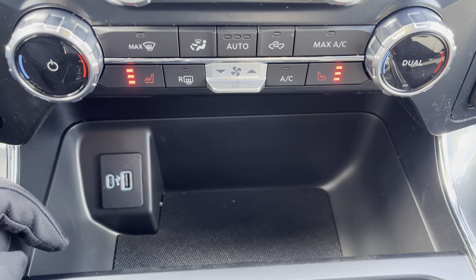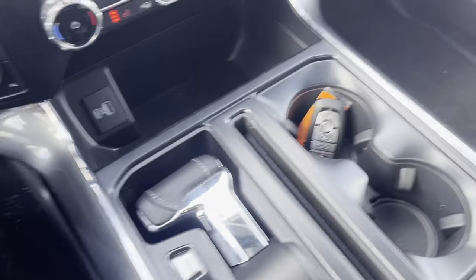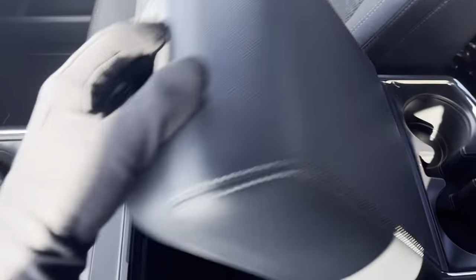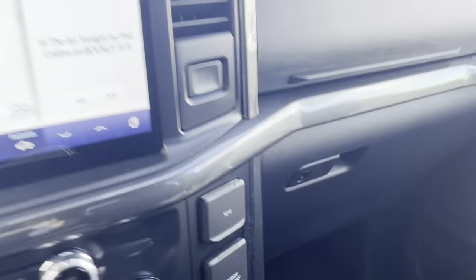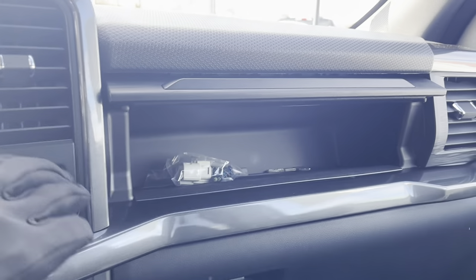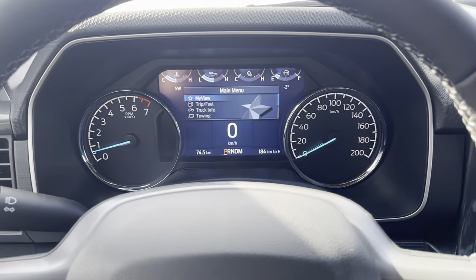You also have a USB-A and C down here, as well as a little pocket for storage, cup holders, and the folding shifter. There's remote start on the key fob, and you can also drop the tailgate from the key fob. The center console is lockable with plenty of deep storage, extra USB-A and C ports, 12-volt power, and three-prong power. You also have additional storage above and a lockable glove box — a really nicely equipped truck.